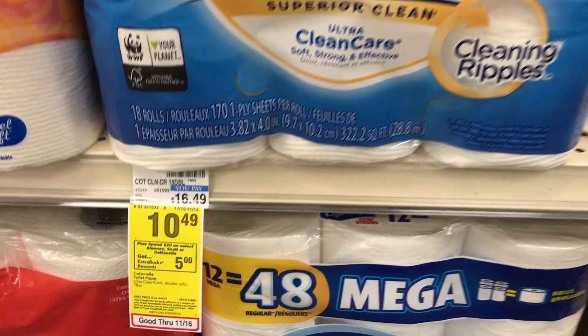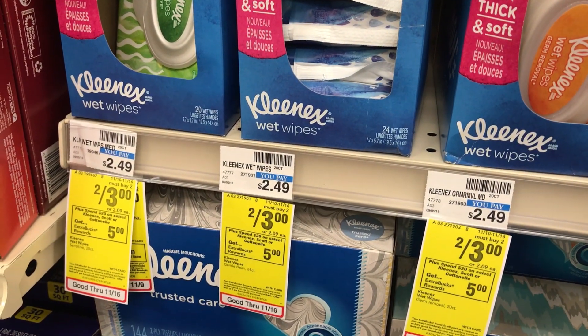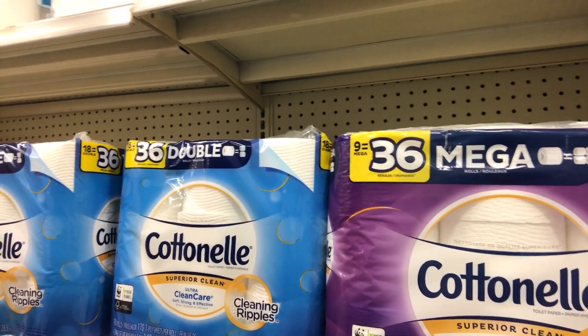There are a couple ways to work the Kimberly-Clark deal. You could go all Kleenex with a ton of Kleenex coupons — I put the full breakdown on southernsavers.com/CVS where you can add it straight to your shopping list. Buying 14 boxes of Kleenex or Kleenex wet wipes comes out to 60 cents a piece. I'm grabbing two Cottonelles; they're $10.49 each for the 18-double-roll or 9-mega-roll packs. Either pack has the same amount of tissue — just toilet paper math.